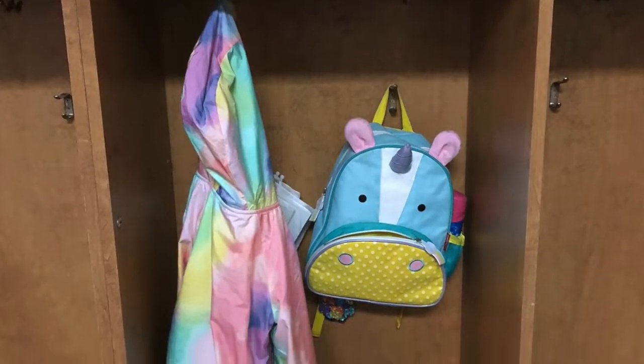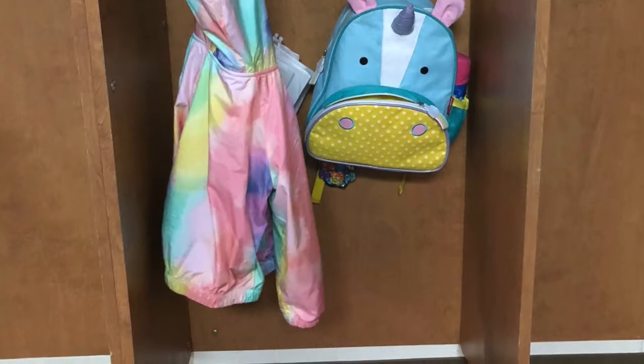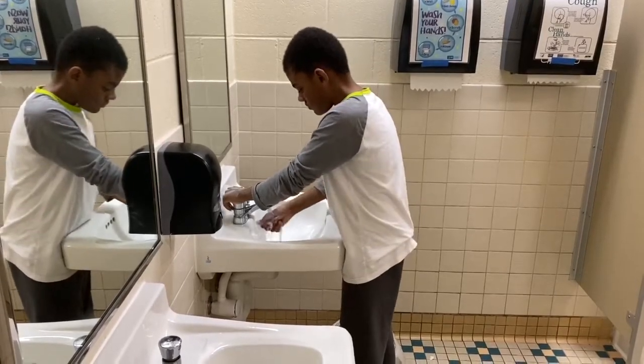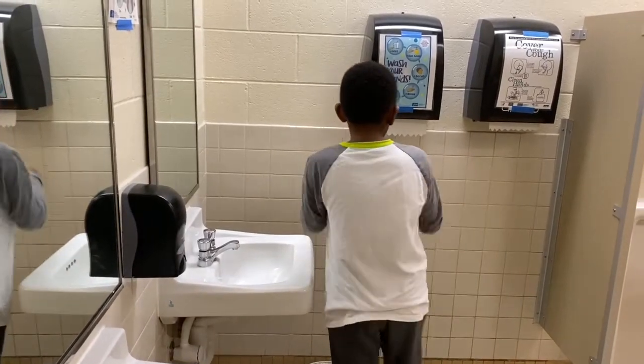Once in the program, children have a designated location where they can put any of their belongings that they have brought. After putting their belongings away, they are asked to wash their hands. Throughout the day, children and staff are washing their hands during transitional times, meals, and upon exiting the program.